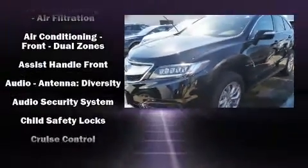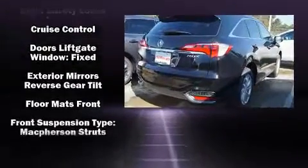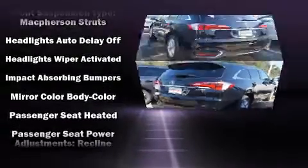Outstanding design defines the 2017 Acura RDX. Acura prioritized practicality, efficiency, and style by including heated seats, power moonroof, and much more.